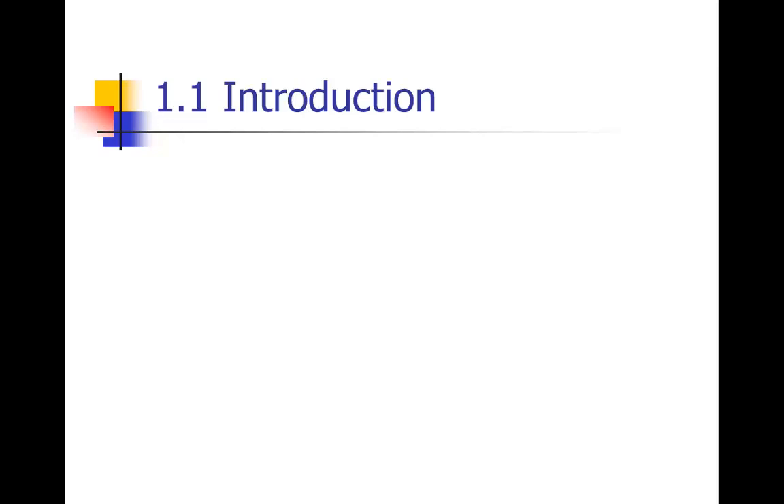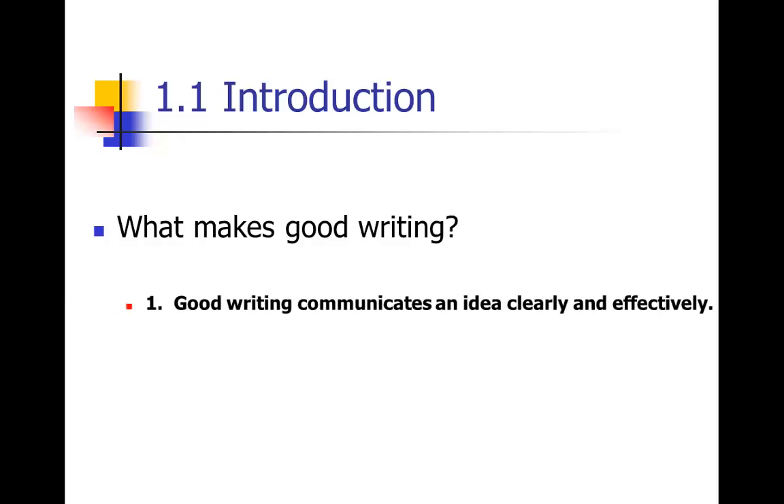In my course at Stanford, I always like to start by asking students the question: what makes good writing? Feel free to discuss this on the discussion forum later. For now, I'll tell you what I think makes good writing. First and foremost, good writing means communicating an idea clearly and effectively. This is even more important in scientific writing, because the whole point is to get your ideas and results across to other scientists, to policy makers, and sometimes even to the lay public.